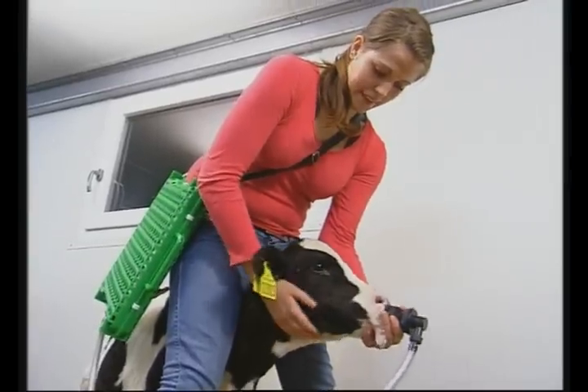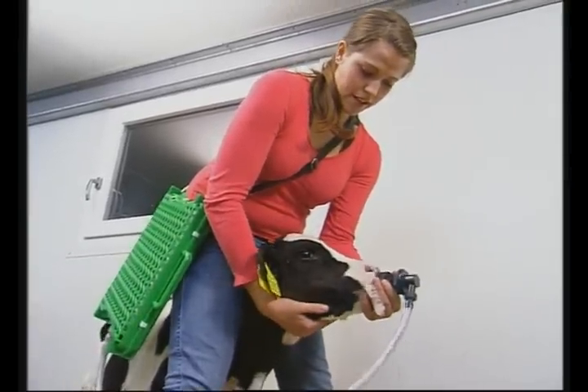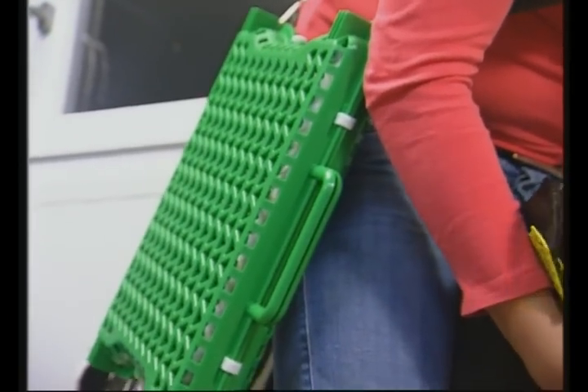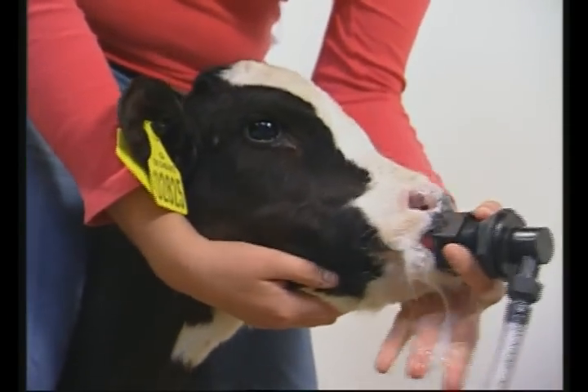In less than 15 minutes, the colostrum is heated from frozen to drinking temperature, ready to feed the calf. Feed the colostrum directly from the bag with a nipple or an esophageal feeding tube.